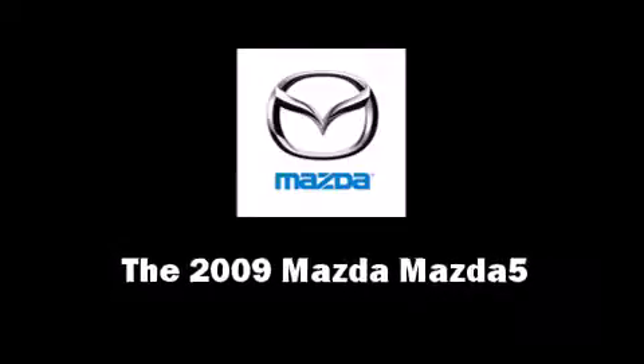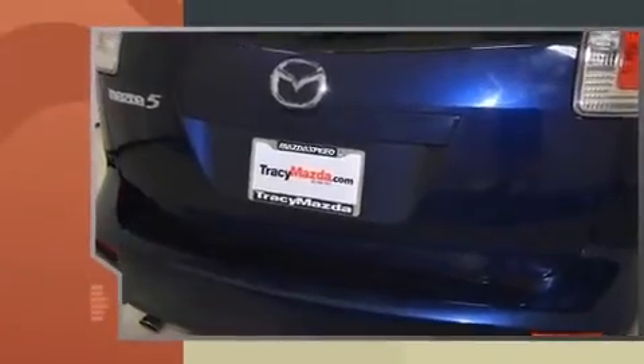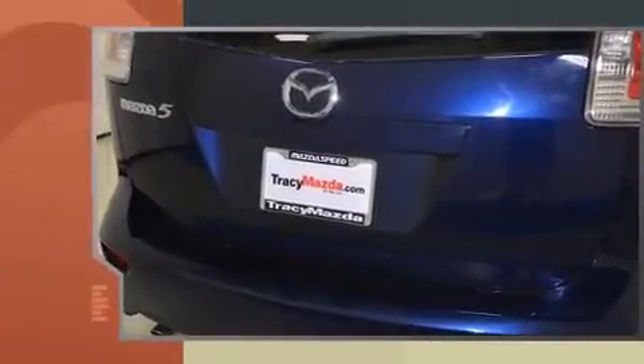Here's a great deal on a 2009 Mazda Mazda5. It features a front-wheel drive platform, an automatic transmission, and a 2.3-liter four-cylinder engine.